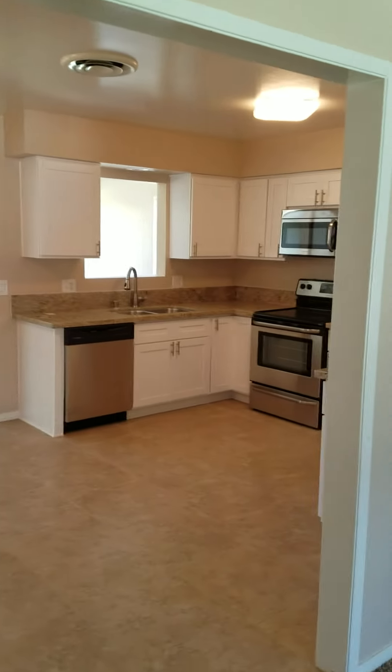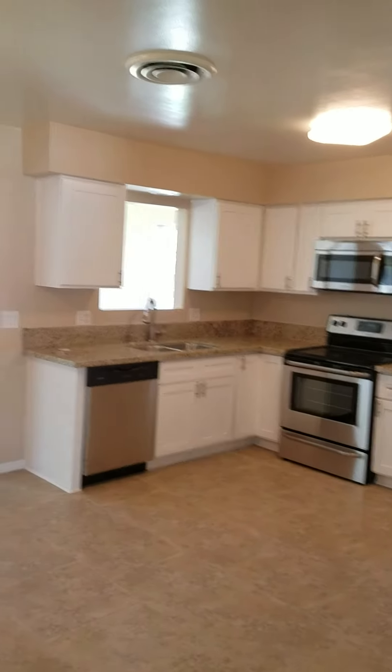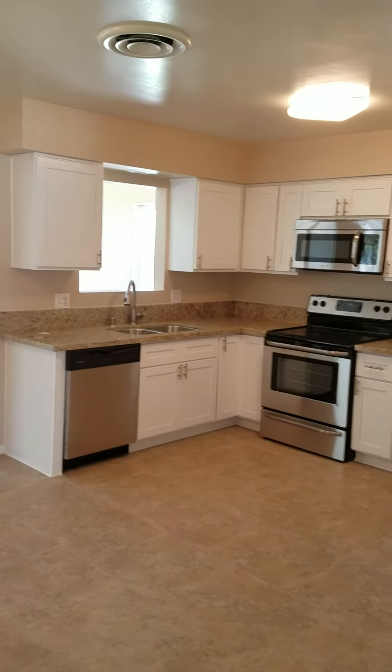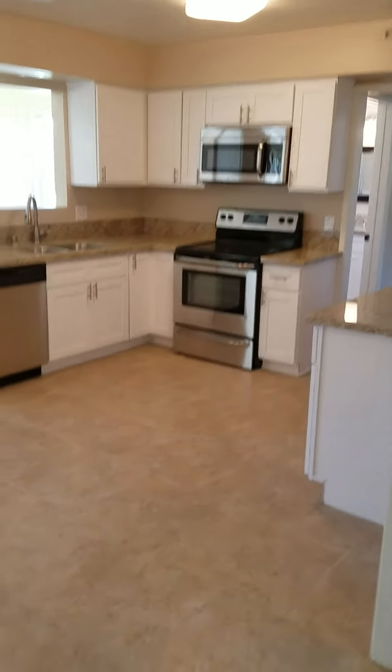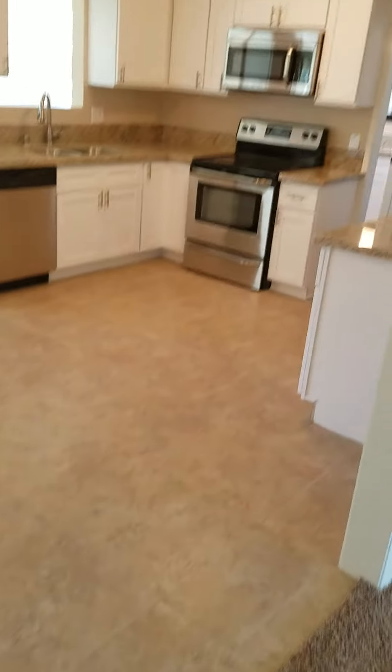$1,300 for a house, not an apartment. And look at this beautiful new kitchen: new kitchen cabinets, new granite countertops, stainless steel appliances, and brand new tile. Look at the tile on the floor.